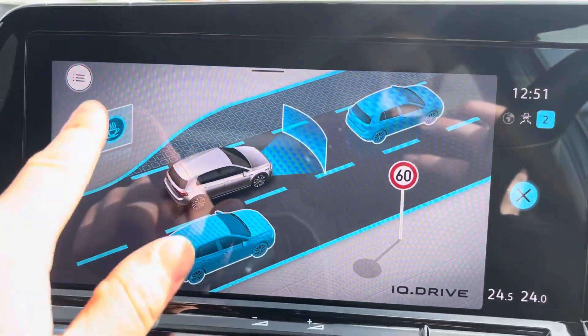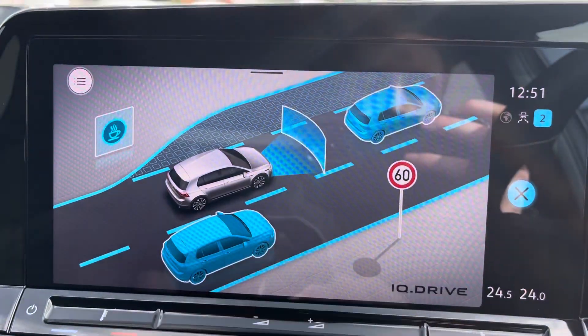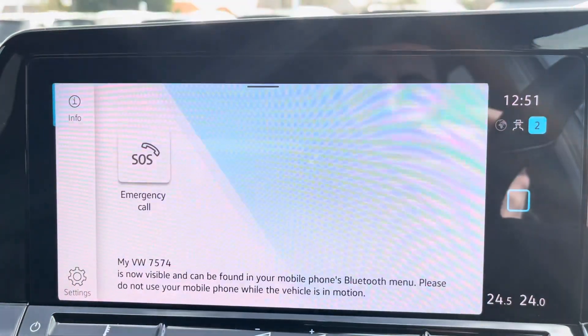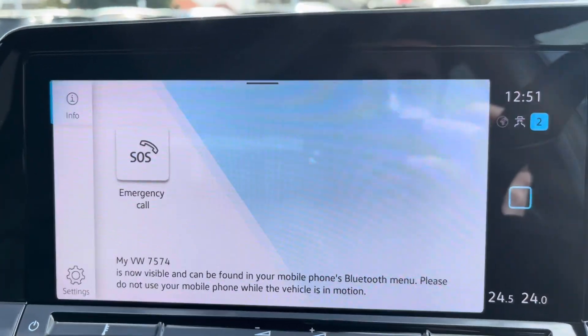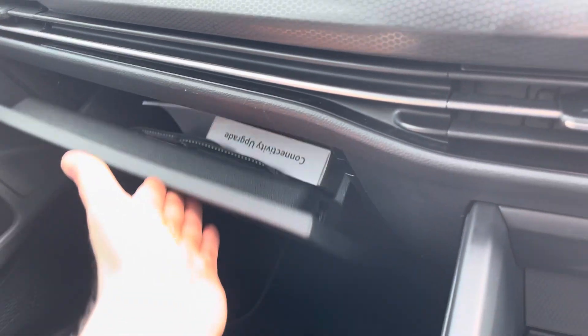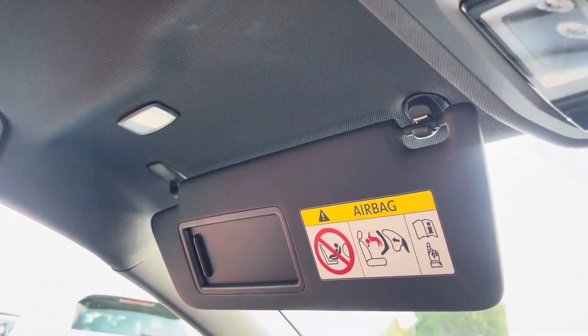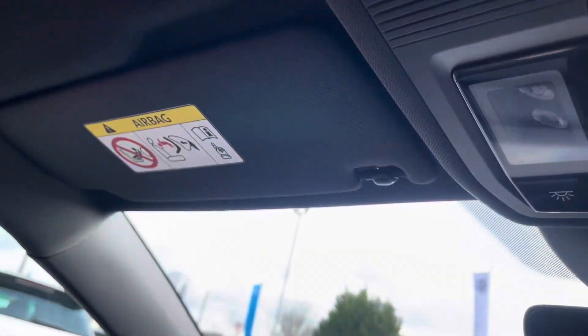Assisted systems will show you that the Golf is equipped with IQ Drive, technology that provides a safer, stress-free drive. Telephone allows you to connect your phone for hands-free use. The cockpit also features plenty of storage space, fully customizable climate control, an SOS button and touch sensitive overhead lights.